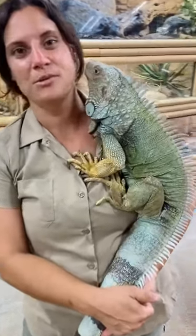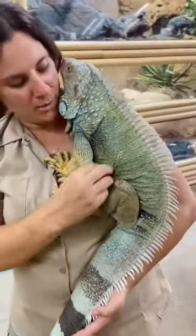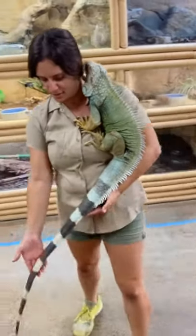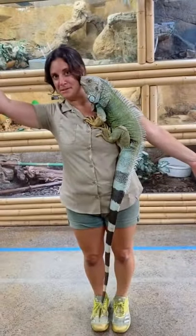This guy here is Jolly. He's our adult male green iguana. As you can see, he is the nicest, prettiest thing that we own here at the Reptile Zoo. He's almost as tall as I am, which is pretty cool.